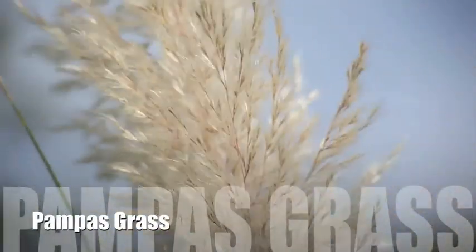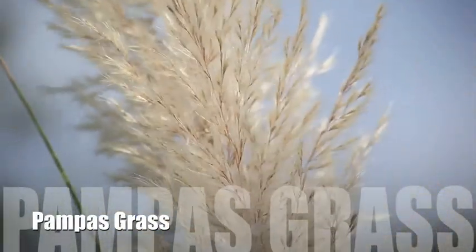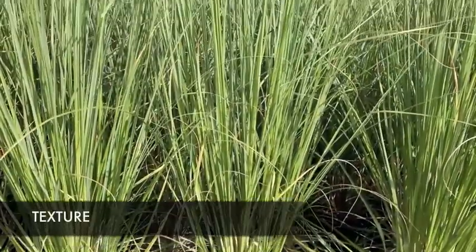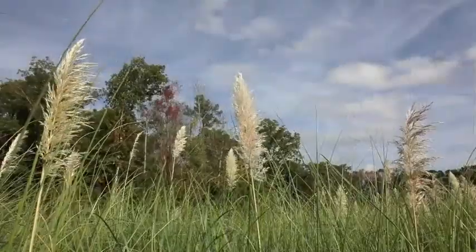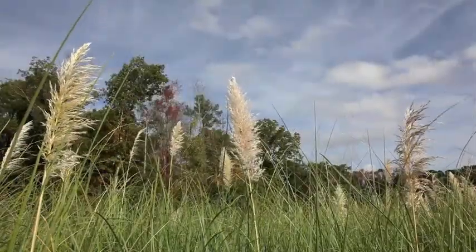Pampas grass is a large ornamental grass with silky feathery plumes that add a nice texture to the landscape. It grows quickly and can reach a height of 10 to 12 feet tall. It is important to provide ample space for pampas grass to grow.